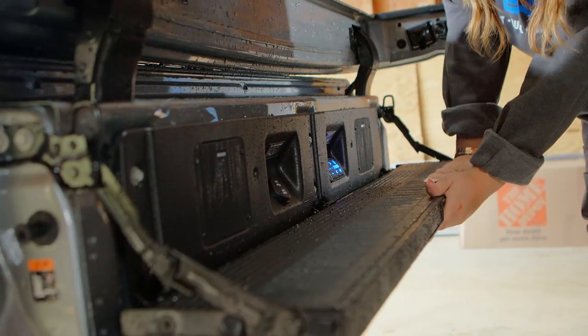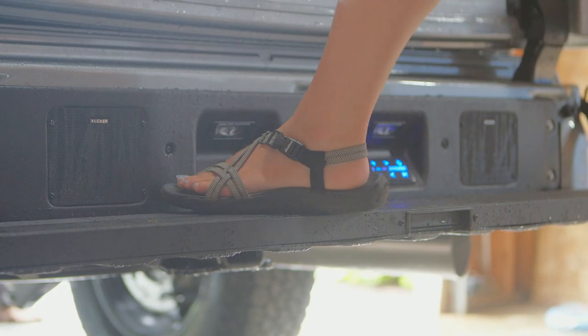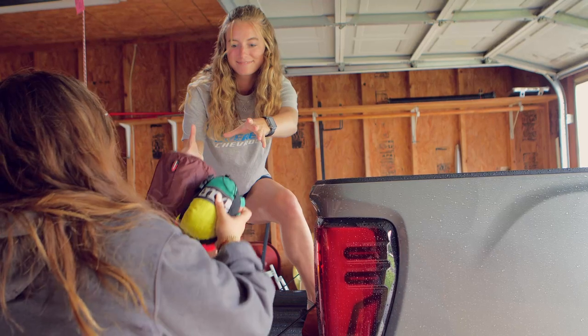Use the multi-function tailgate and hand grab bar for easy access to your truck's bed. With a well-packed truck bed from Everett Chevrolet, you're ready to embark on your camping adventure, whether it's a weekend getaway or an extended road trip — your truck is your trusty companion.